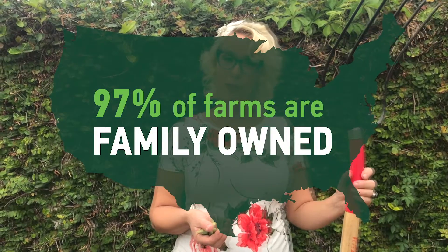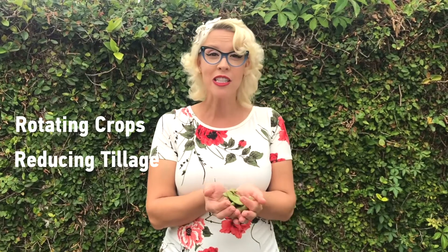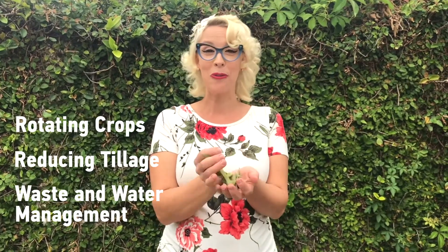Did you know that 97% of farms are family owned? And as our number one grown crop in the United States, farmers are rallying together to make this crop more sustainable by rotating crops, reducing tillage, and managing waste and water more effectively.